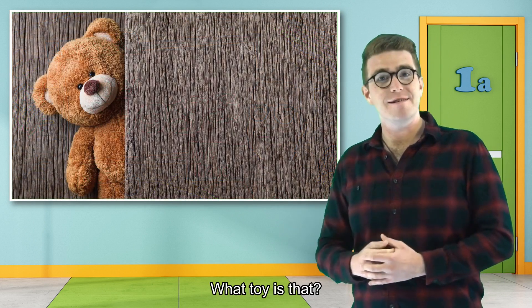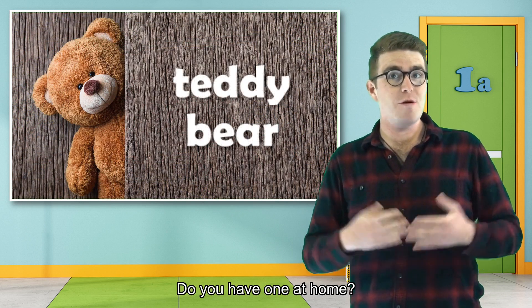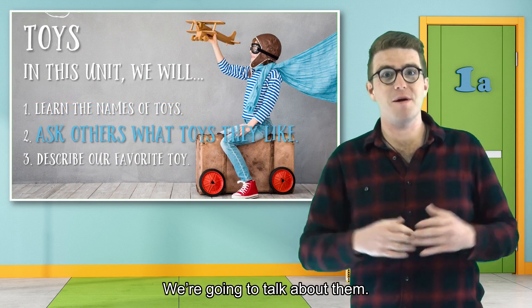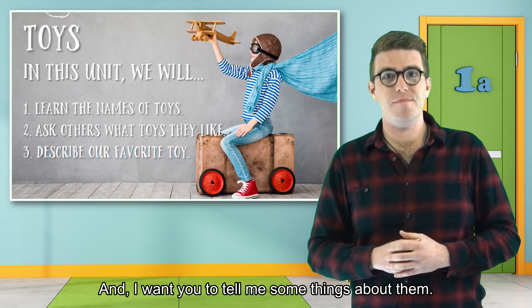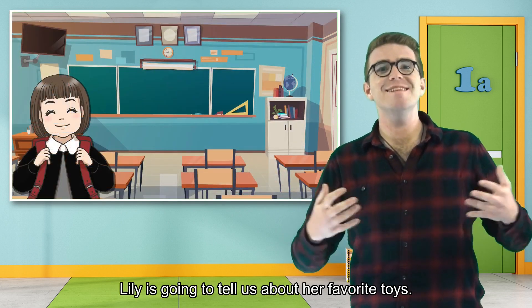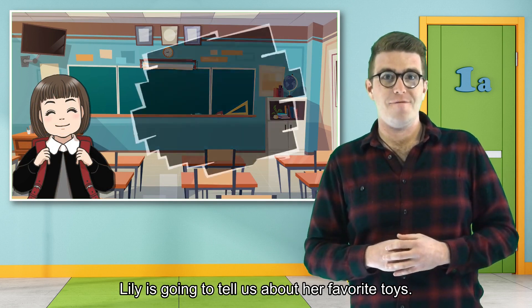What toy is that? It's a teddy bear. Do you have one at home? Today, we are going to learn about toys. We are going to talk about them and I want you to tell me some things about them. But first, we are going to listen to Lily. Lily is going to tell us about her favorite toys.